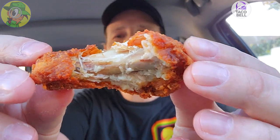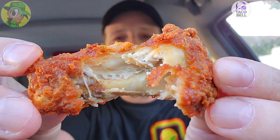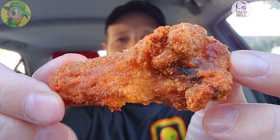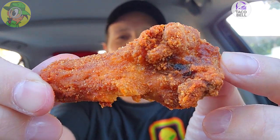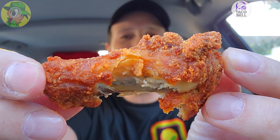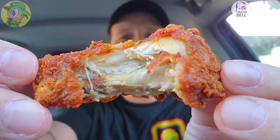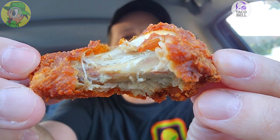I took a nice bite out of this one. Bone-in chicken — it's definitely the way to go. Nothing against boneless nuggets; I'm not going to get into that debate. But when you get the bone-in action there's just something different about it — nice quality, absolutely tasty. Let's keep going and get into some spicy ranch.